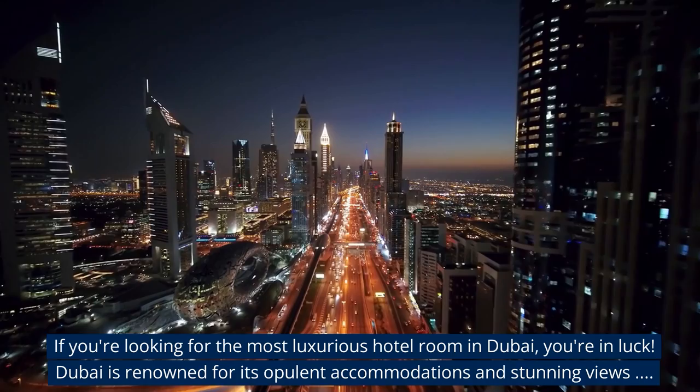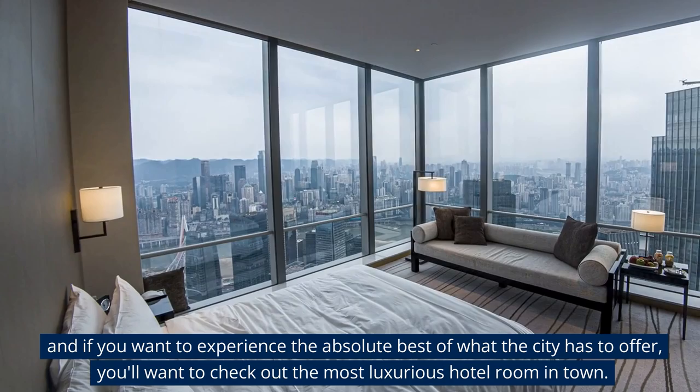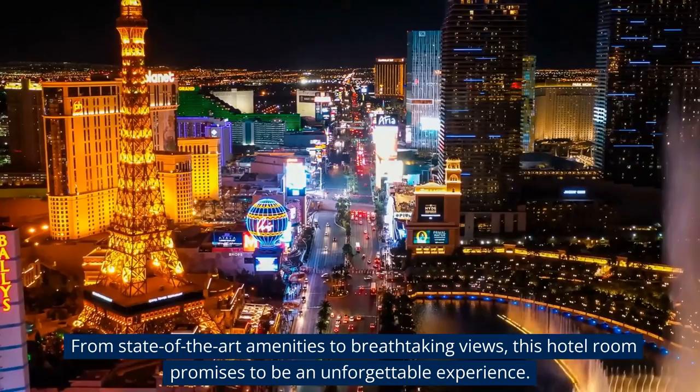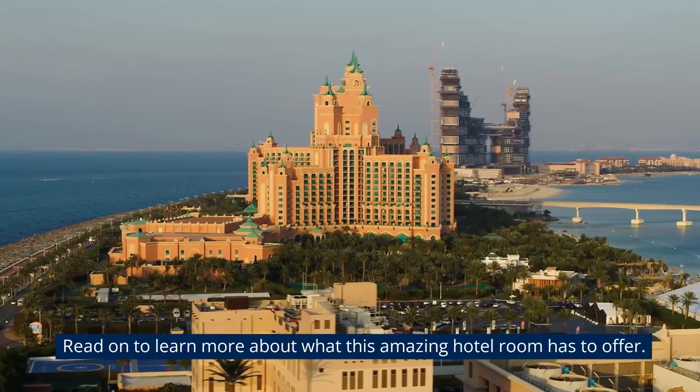If you're looking for the most luxurious hotel room in Dubai, you're in luck. Dubai is renowned for its opulent accommodations and stunning views. And if you want to experience the absolute best of what the city has to offer, you'll want to check out the most luxurious hotel room in town. From state-of-the-art amenities to breathtaking views, this hotel room promises to be an unforgettable experience.